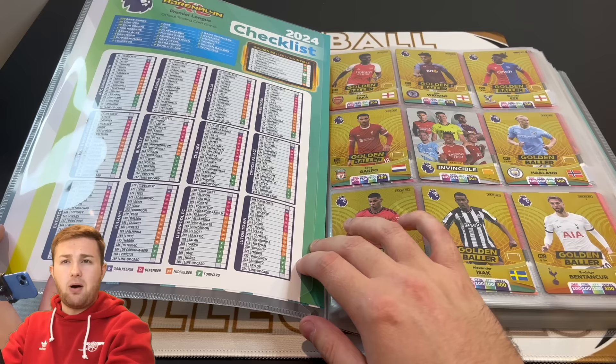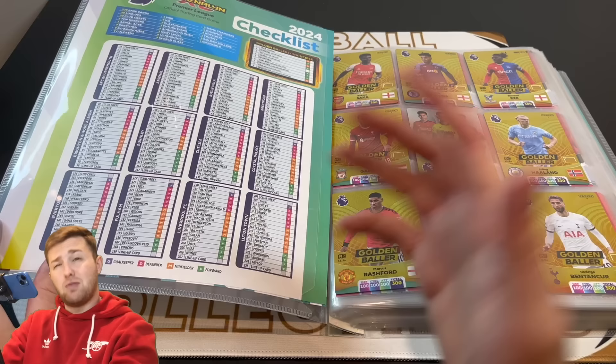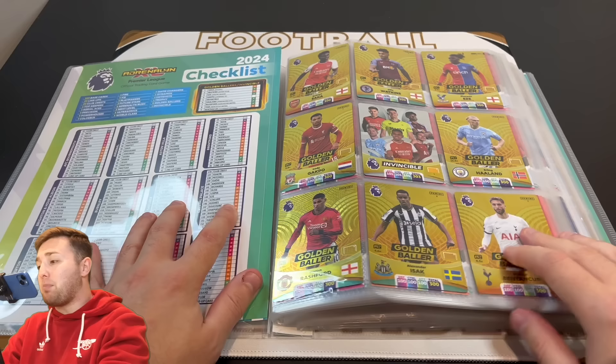By the way, if you wonder where I get the checklists from, I get these every year from the free binder that Panini tend to do in Tesco. I always like to put a checklist on the inside cover and the rear cover because to me that seems most appropriate compared to other things.